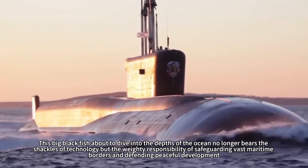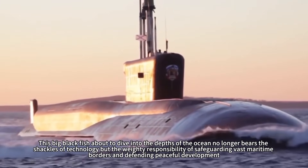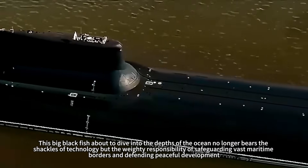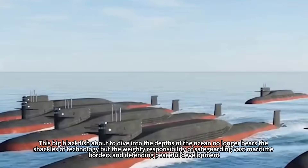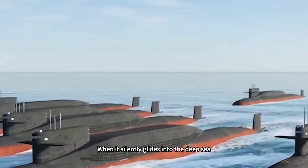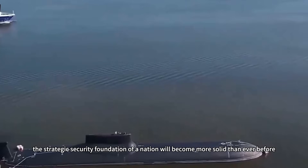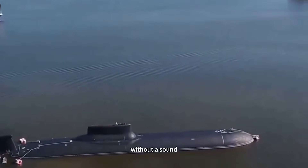This big black fish about to dive into the depths of the ocean no longer bears the shackles of technology, but the weighty responsibility of safeguarding vast maritime borders and defending peaceful development. When it silently glides into the deep sea, the strategic security foundation of a nation will become more solid than ever before — without a sound.